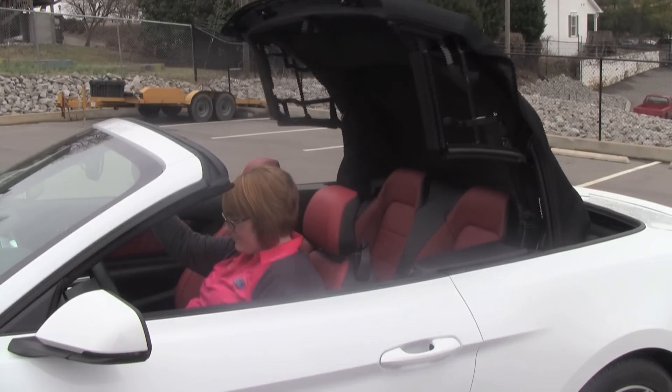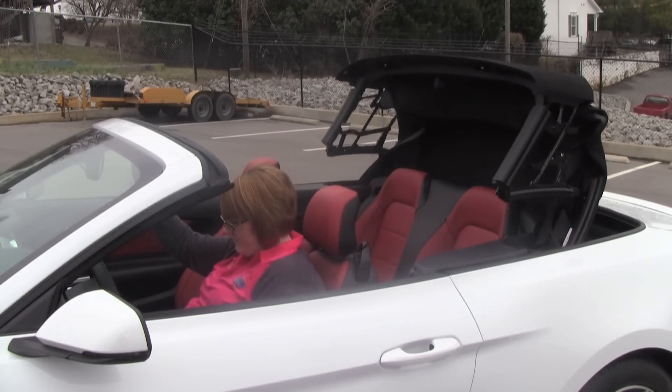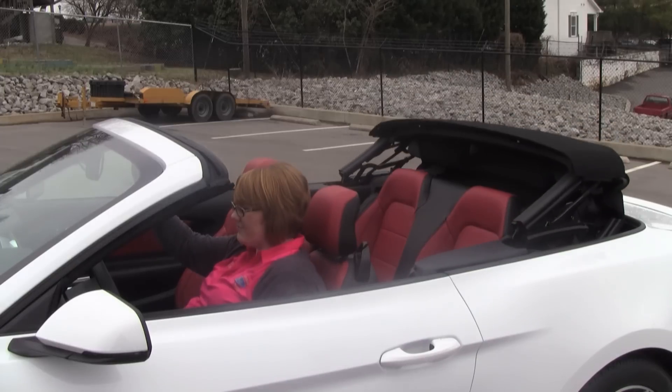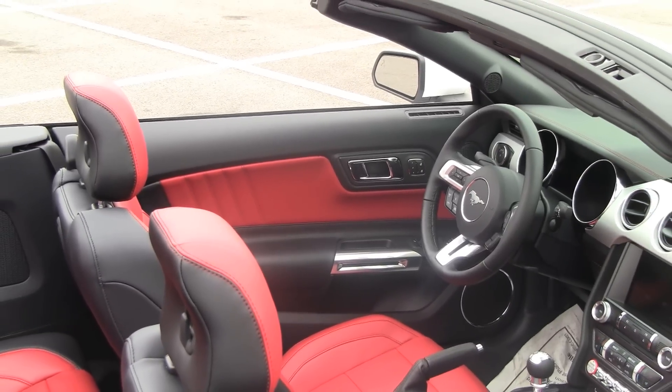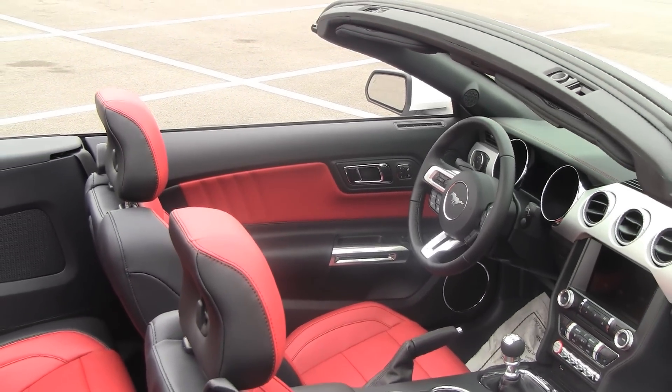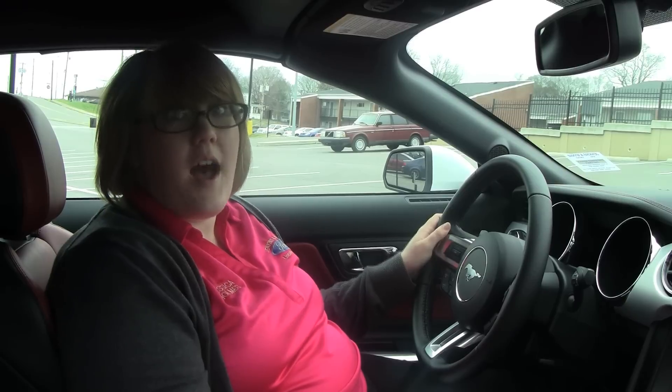When the top folds down, it actually goes into a Z-fold, which actually enhances driver visibility. It goes for a lower fold, and best of all, doesn't even intrude into your trunk.